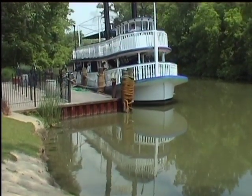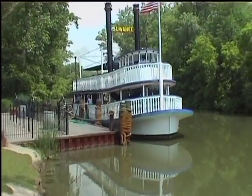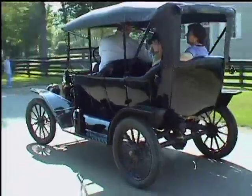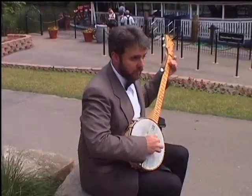We have all benefited from the heritage left to us by these American pioneers and inventors. But let's leave the museum and village with a few of the other sights and sounds on display here.